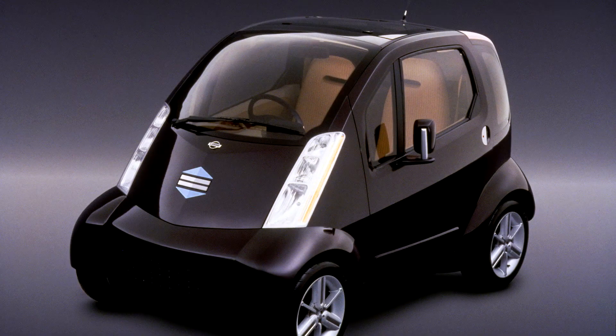Nissan Hypermony Concept, 1997. A completely new city driving experience with this ultra-compact electric car that goes far beyond the conventional.